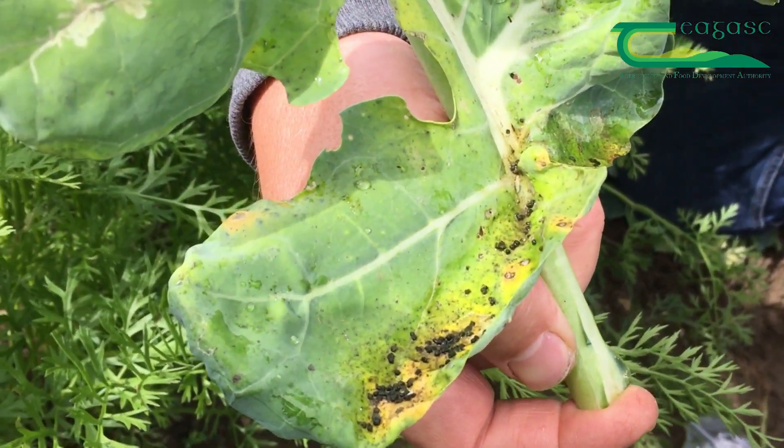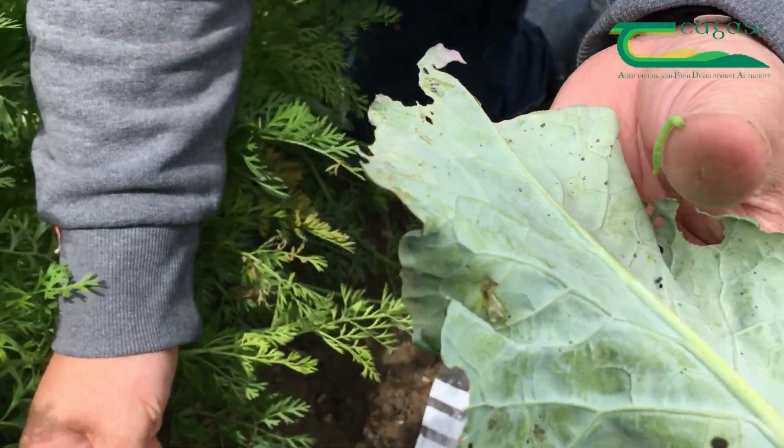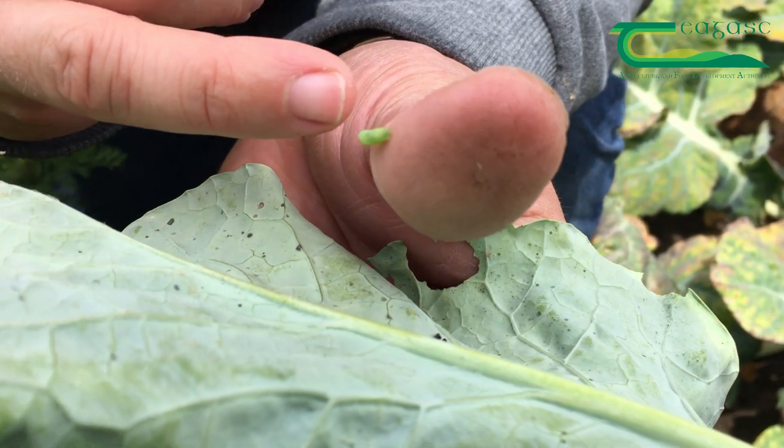If you're observing that in your crop and you're concerned, you should talk to your advisor about appropriate control measures that you can take. In terms of identifying the moth, it's a green moth and what you're really looking for are white lines running laterally along the body and on the top.